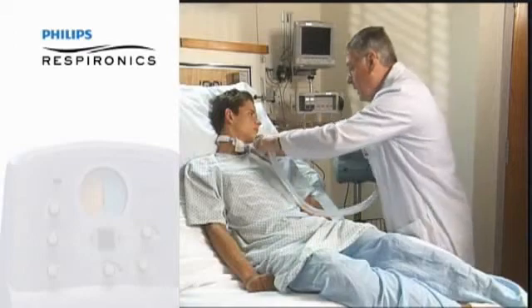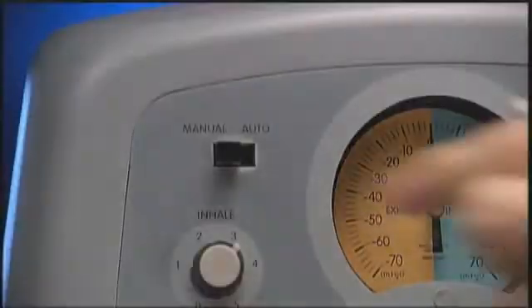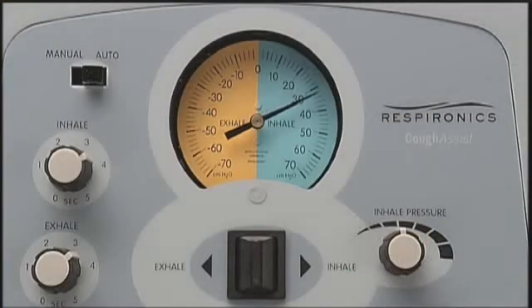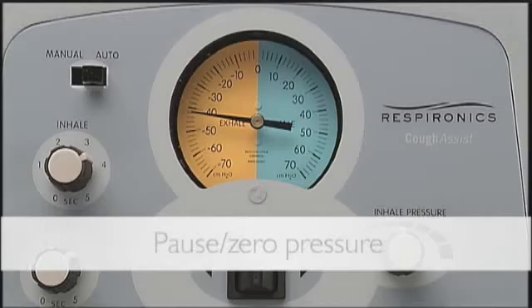If the patient is on a ventilator, first disconnect them from the ventilator, then attach the CoughAssist using a trach adapter. When the patient is ready, set the manual-auto switch to the auto position. The unit will cycle from inhale — positive pressure — to exhale — negative pressure — to pause at zero pressure, and back to inhale.